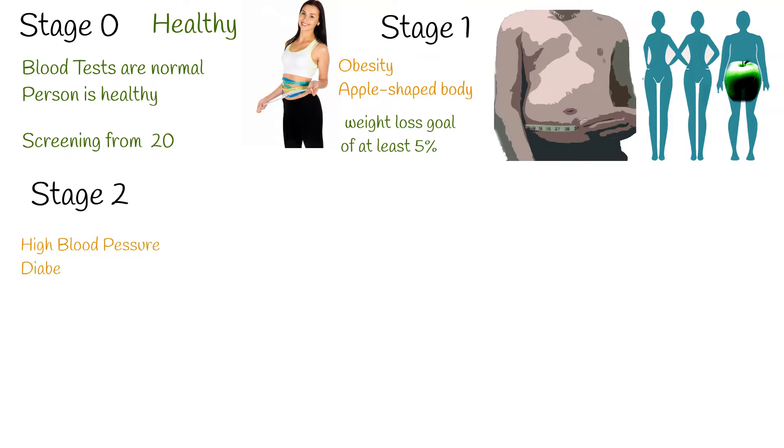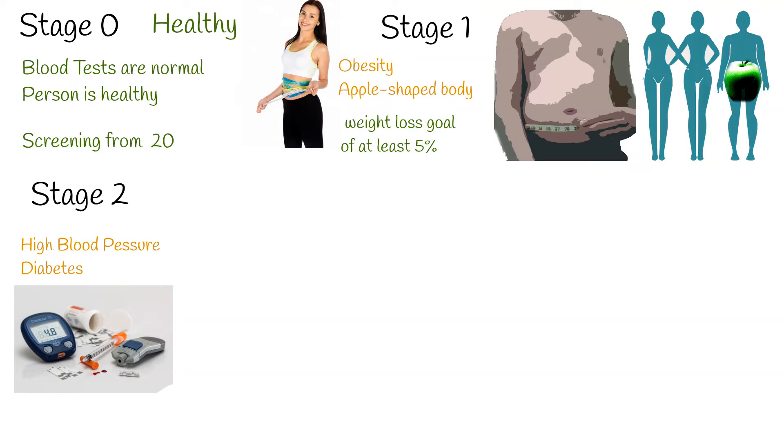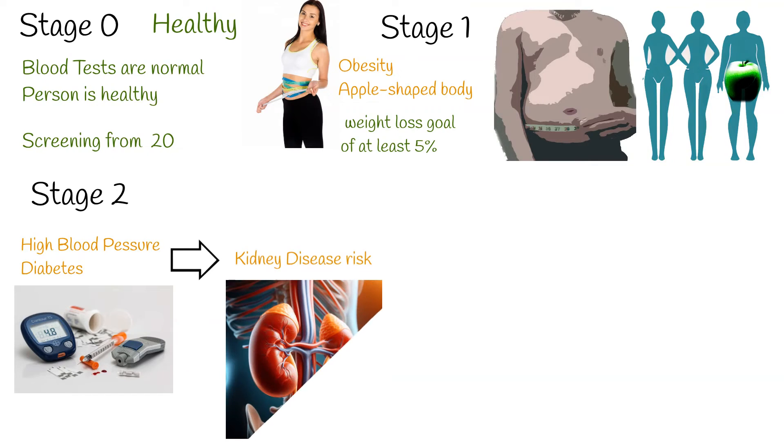Stage 2. In this stage, individuals might already have diabetes or high blood pressure. Due to the increased risk of kidney damage, more frequent kidney monitoring and screening are recommended.